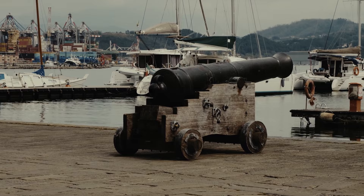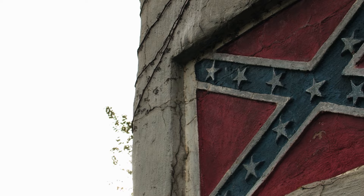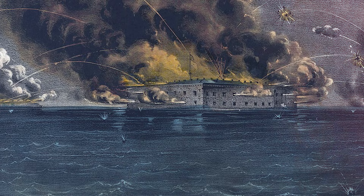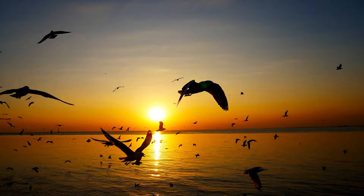Fort Sumter is one of 30 masonry forts built to defend Charleston Harbor. After that, the United States government realized how weak the national defenses were. The U.S. Army Corps of Engineers came in about 1828, surveyed the area, and in 1829 they started to actually build the fort. The fort would never be completed.